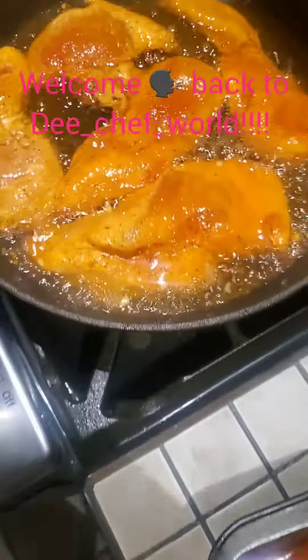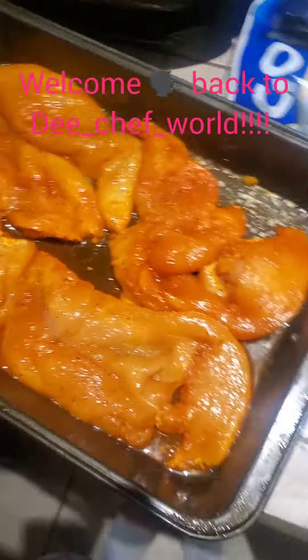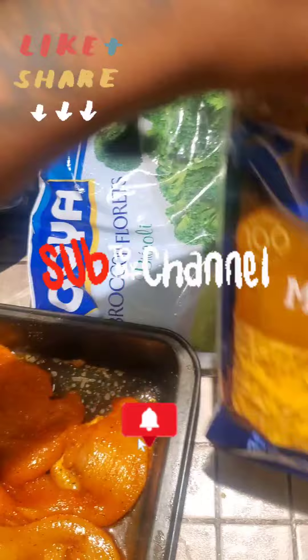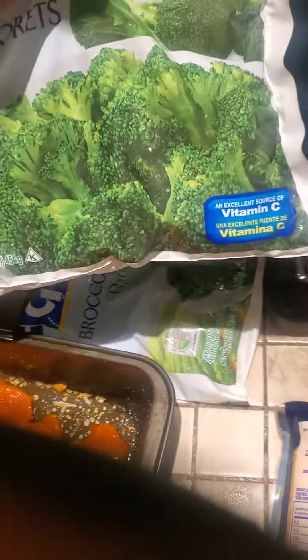Hey guys, welcome back — as you can see I'm in the kitchen again. Welcome back to the Chef World, guys. Make sure you like, share, and subscribe, and hit that notification bell so anytime I drop a video y'all will be the first to be notified. This is what I'm looking for dinner.